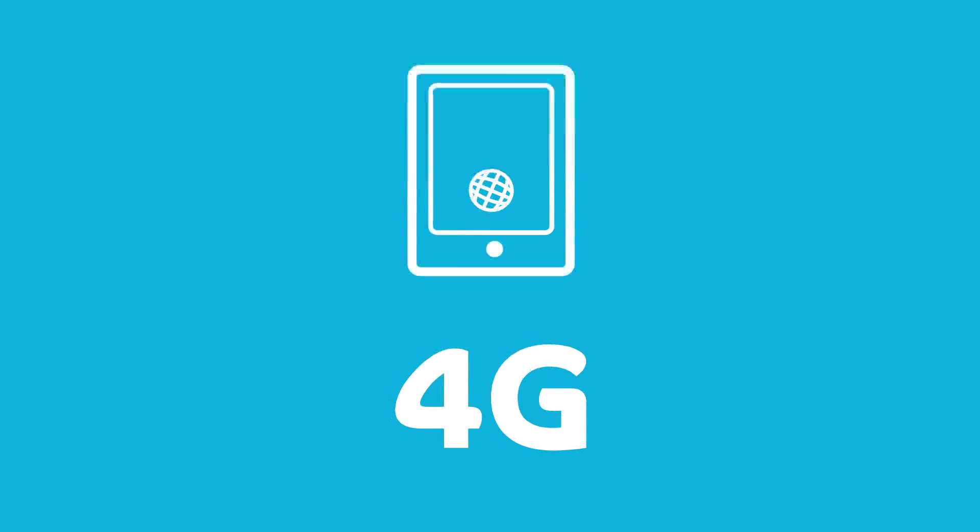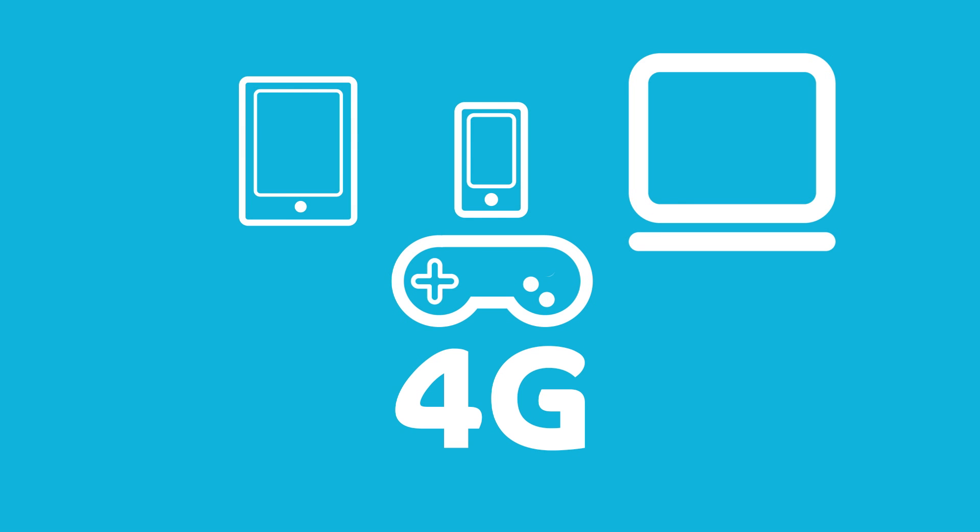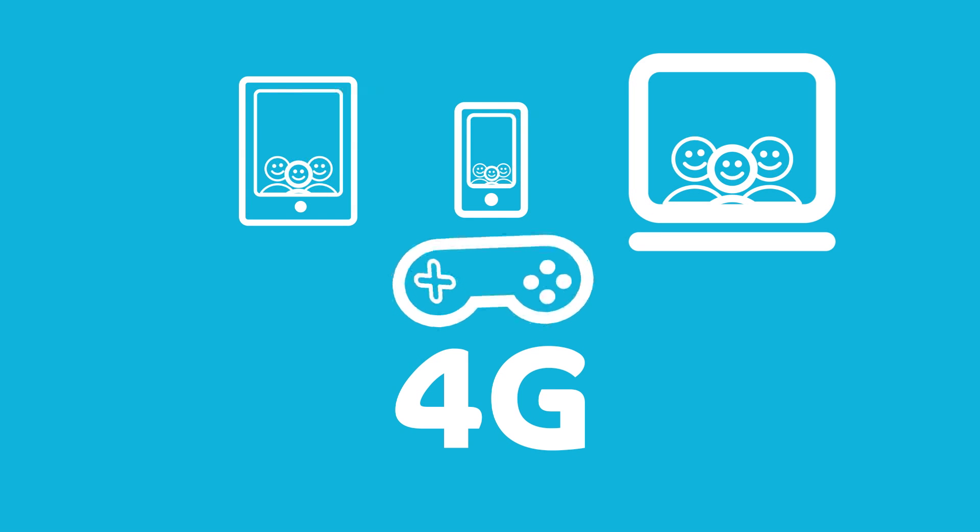You can even watch HD quality movies on YouTube without buffering. With 4G, you can also make video calls to family and friends in real time. And for those of you who like gaming online, play is far more responsive.